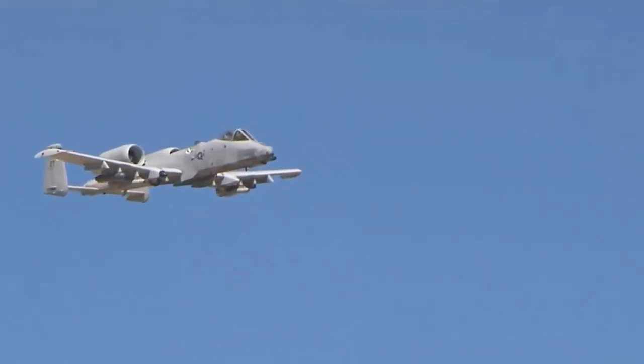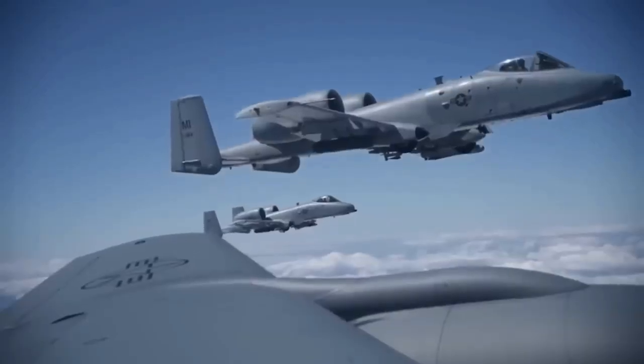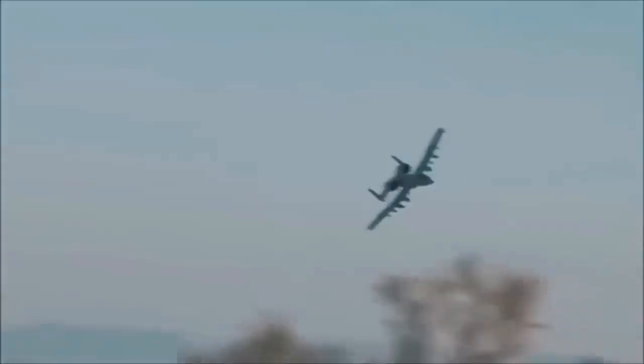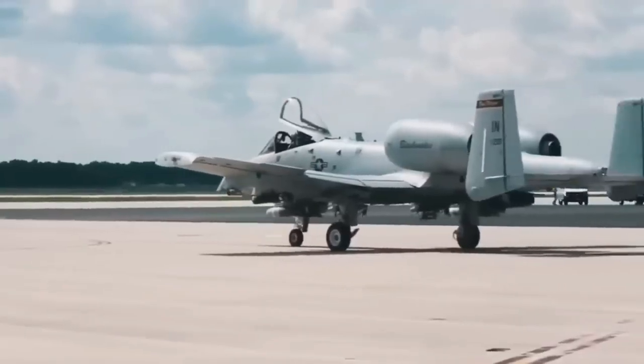The A-10 Thunderbolt II has participated in major operations such as Desert Storm, Southern Watch, Provide Comfort, Desert Fox, Noble Anvil, Deny Flight, Deliberate Guard, Allied Force, Enduring Freedom, and Iraqi Freedom.